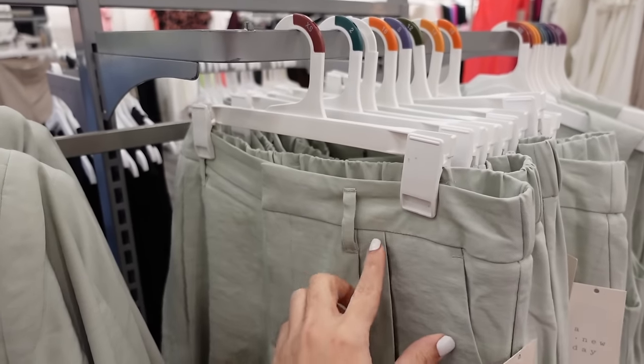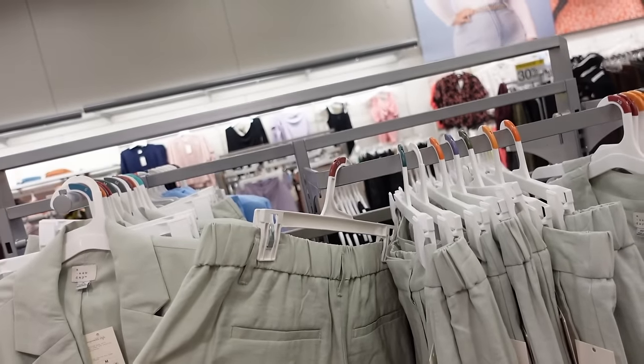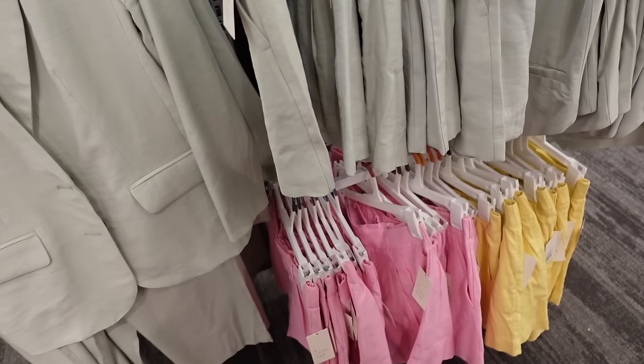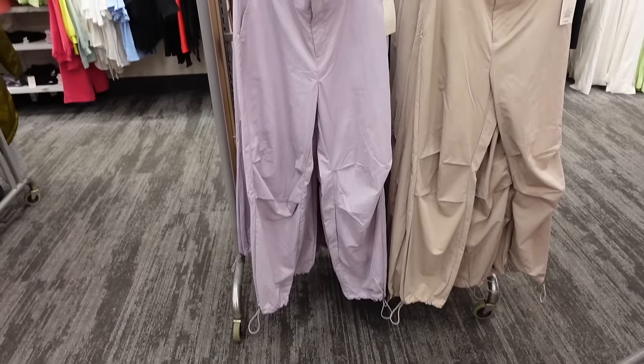There's also a new short that matches back to those pieces — high rise with side button, belt loops, pleated detailing, relaxed fit, elastic in the back, and trouser pockets. Comes in green, pink, and yellow and they're going to be $25.